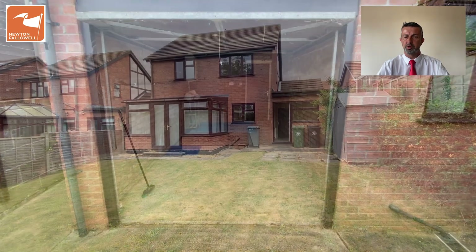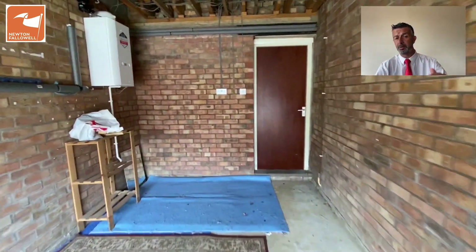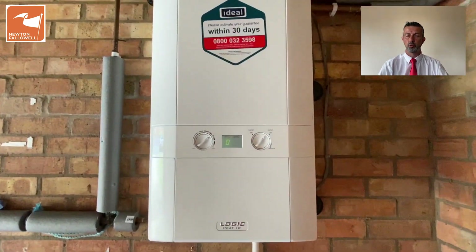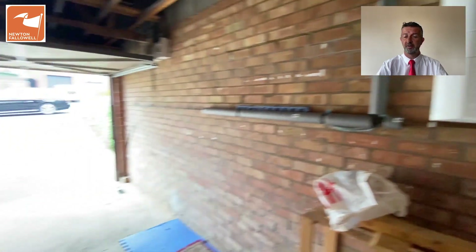We're now going to take a look into the garage. I wouldn't normally do this, but the storage opportunity into the roof space above is notable — there's power and lighting. That door takes you into the utility room, so it could be an easy conversion for an extra room if you wanted it to be. There's also a modern gas boiler. Give us a call today on 01476 591900.